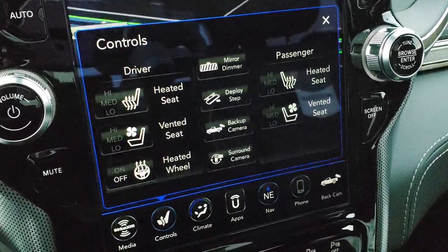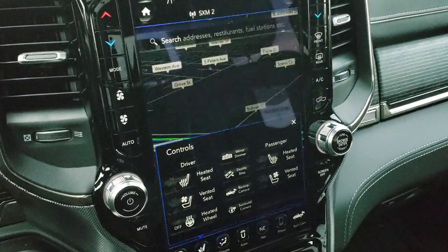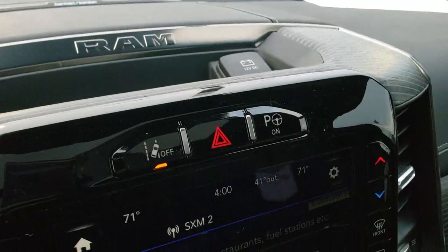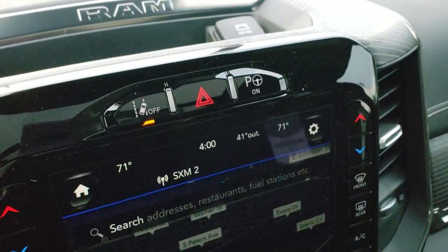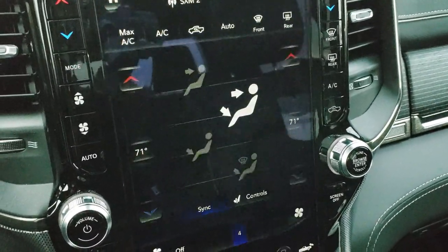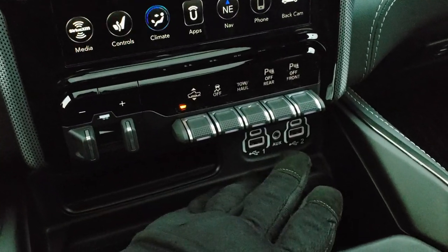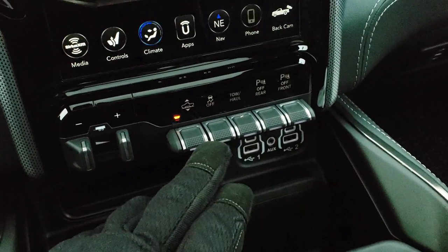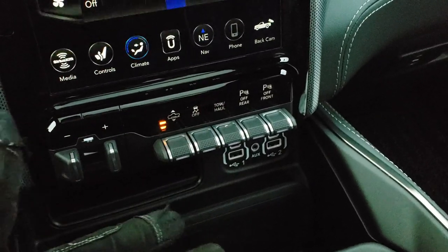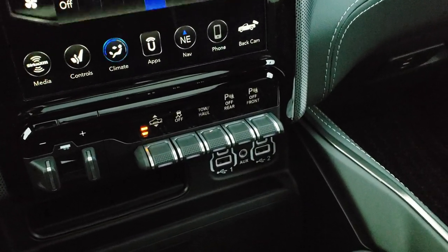AM, FM, Sirius XM radio capabilities. You also have Android Auto and Apple CarPlay, where you can project your phone screen to the radio if you want to use Waze, Google Maps, or whatever you prefer. Up here you've got lane departure warning and perpendicular and parallel park assist. Of course it has dual climate control, and you can do climate controls on the touchscreen as well. Factory brake controller, two USBs, two USB-Cs, AUX jack. You've got your different height selector, and your front and rear parking sensors which you can turn off.